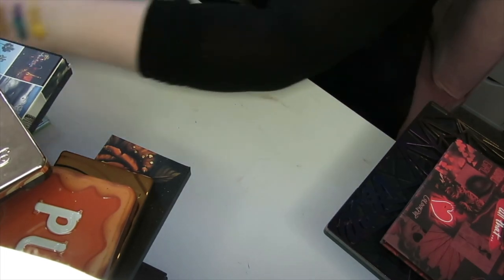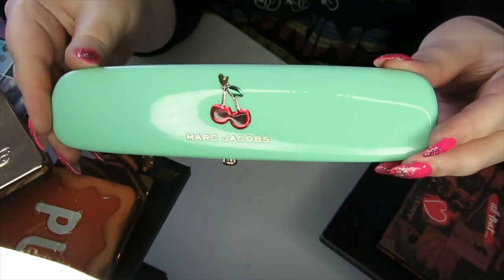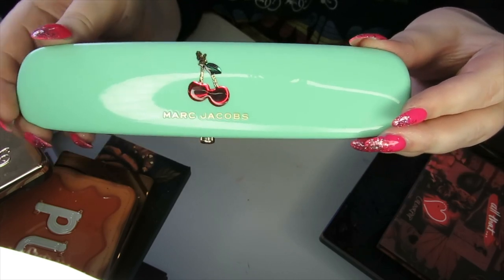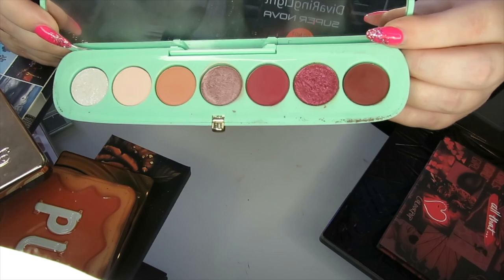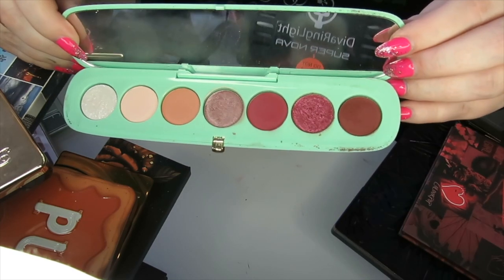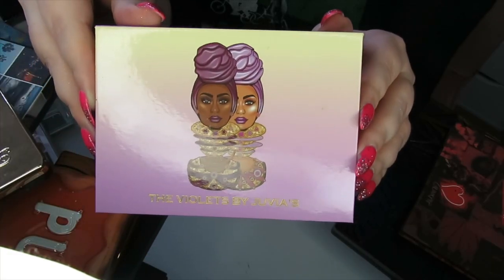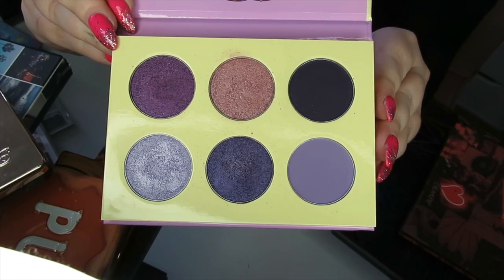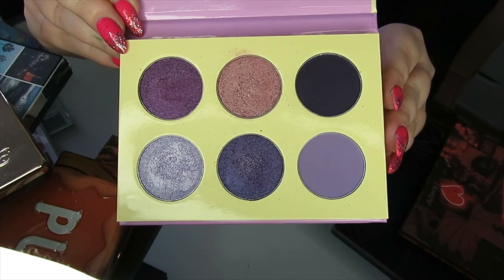Not getting rid of any of my Natasha Denona palettes at the moment. I have the Marc Jacobs Beauty Terrific palette — you might have seen the lipstick that goes with it in my lipstick collection video. I actually really like this formula — it's the only Marc Jacobs eyeshadow palette I've tried and I do like it, so I'm going to be keeping this. Then we have another Juvia's Place palette — the Violets — so pretty, definitely keeping this.